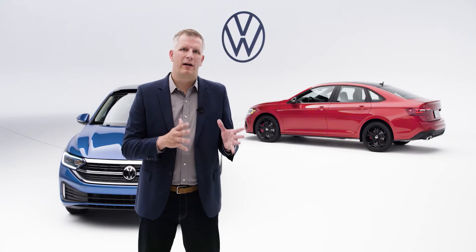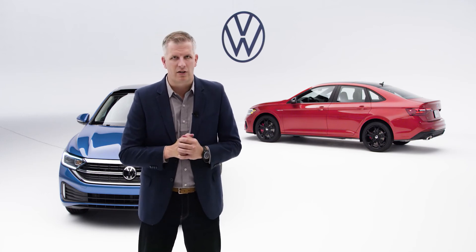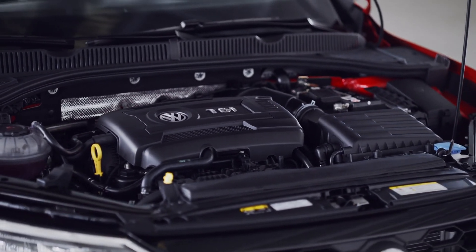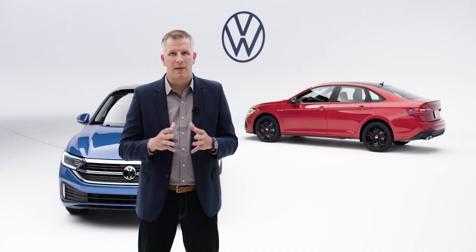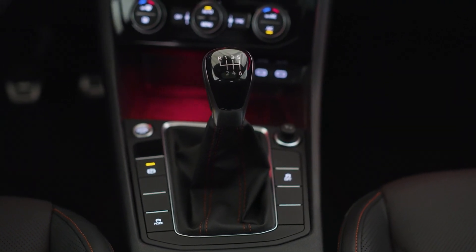Customers were generally very happy about the GLI powertrain, so the Model Year 22 remains largely unchanged. We retain that very faithful 2.0-litre turbo TSI engine which delivers 228 horsepower and 258 pound-feet of torque. That remains mated to the seven-speed DSG and, of course, we retain the six-speed manual as well.